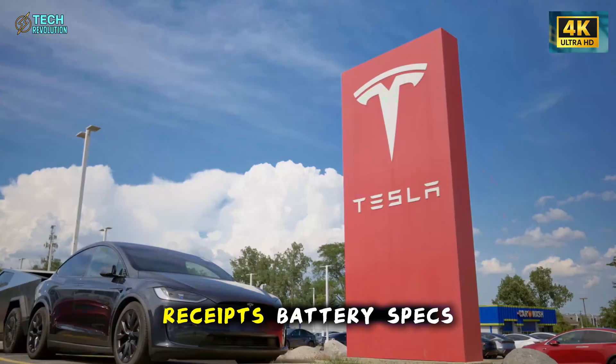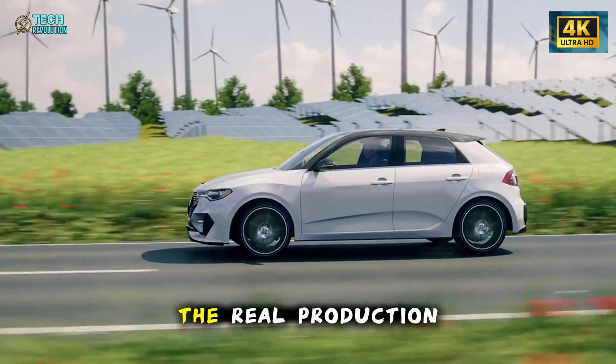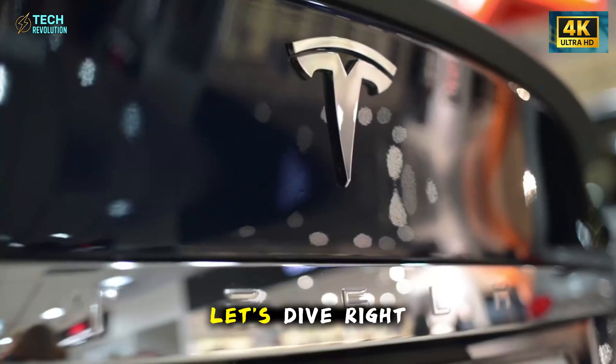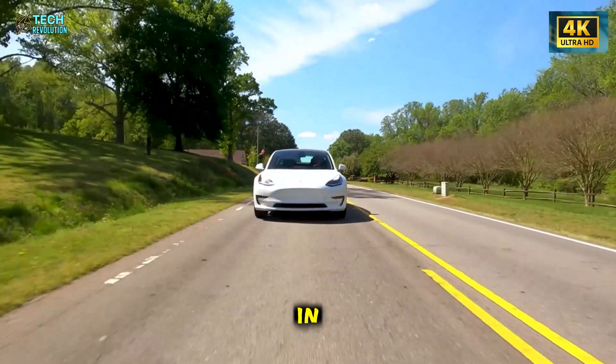We've got the receipts: battery specs, deleted features, the real production costs. This changes everything. Let's dive right in.